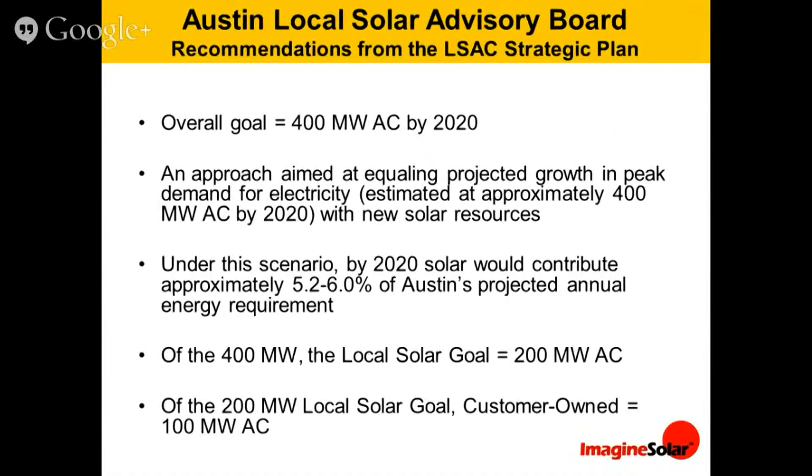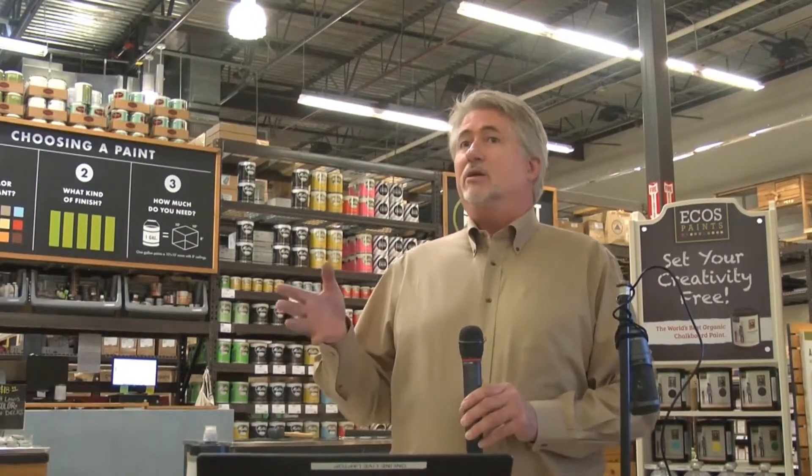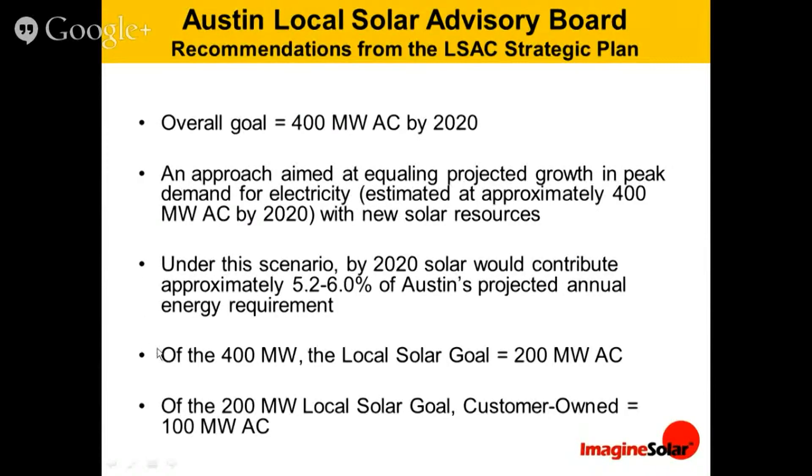We expect to see even more solar being installed this fiscal year than last year. The city council created what they call a Local Solar Advisory Board. I was pleased to serve on this myself. We have challenged the city to think really big — 400 megawatts of solar by the year 2020. Right now they've actually got a 200 megawatt goal, but we believe more than double that could actually be accomplished.